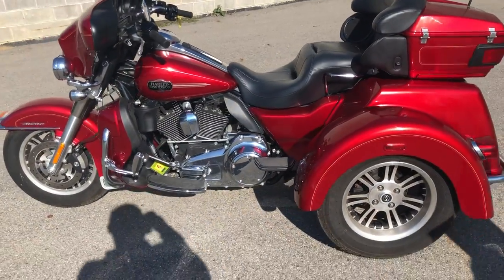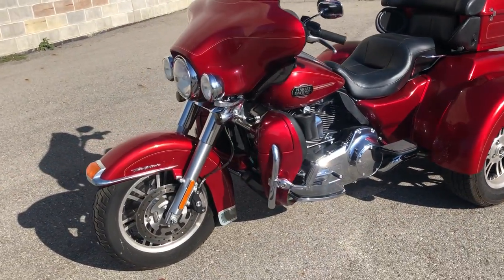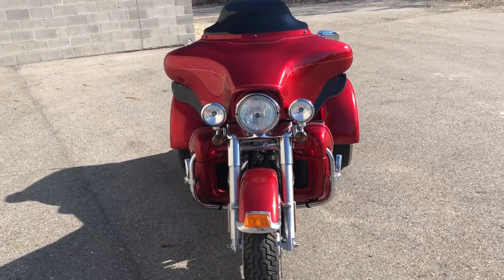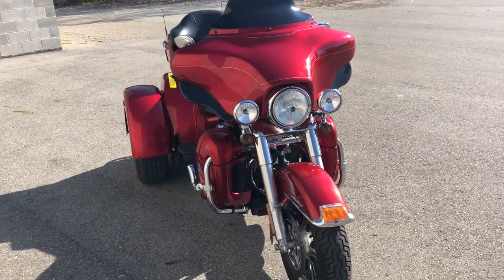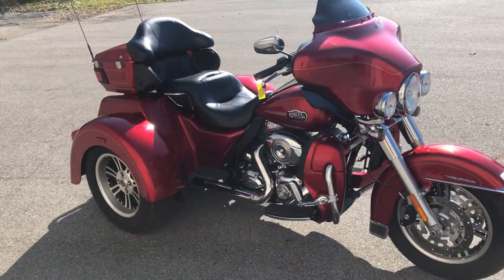The ember red sun glow paint shines like new and definitely stands out from the crowd. All stock, no modifications, runs strong, everything works — this bike needs nothing. Just serviced at the dealership, inspected, all fluids changed, certified, and includes a warranty.